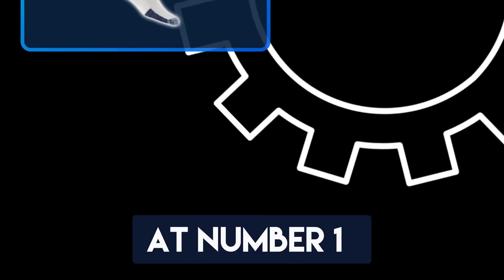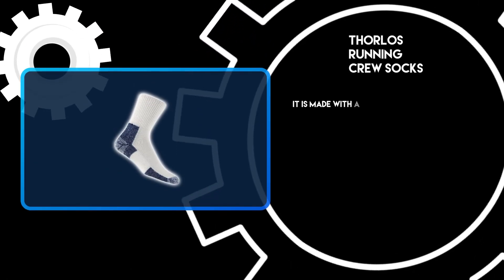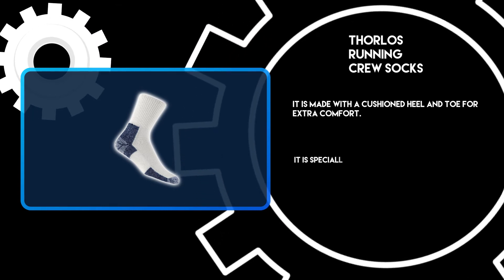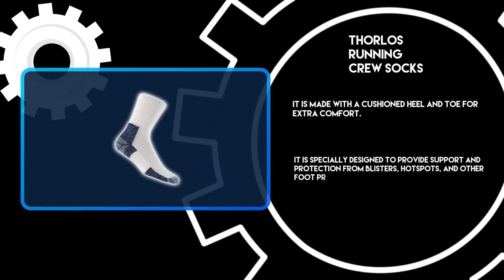At number 1: Thorlose Running Crew Socks. It is made with a cushioned heel and toe for extra comfort. It is specially designed to provide support and protection from blisters, hot spots, and other foot problems.